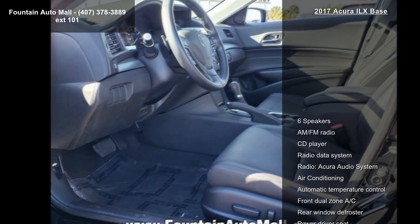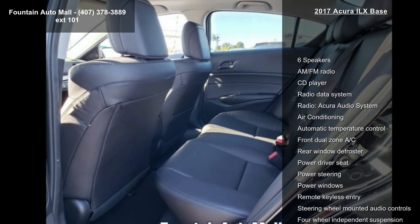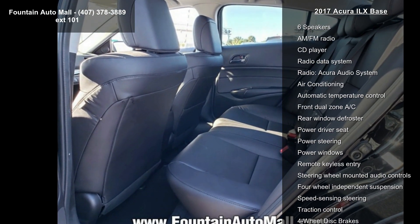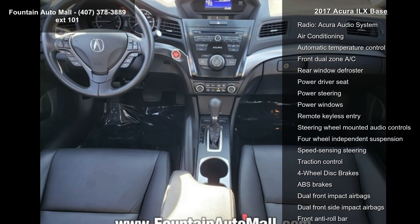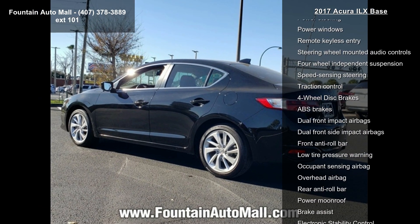Enjoy these notable features: 6 speakers, AM FM radio, CD player, radio data system, radio, Acura audio system, air conditioning, automatic temperature control, front dual zone AC, and rear window defroster.